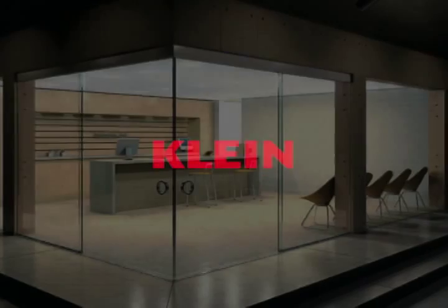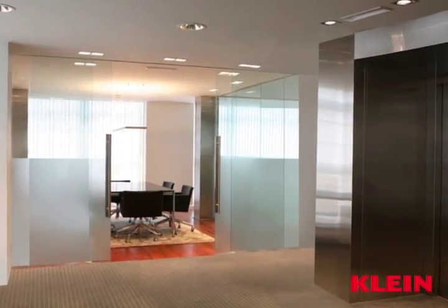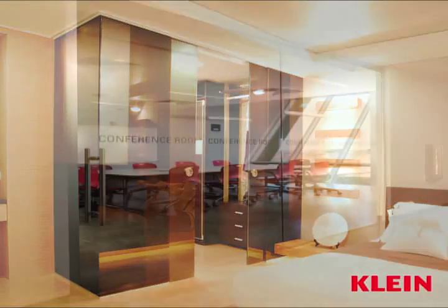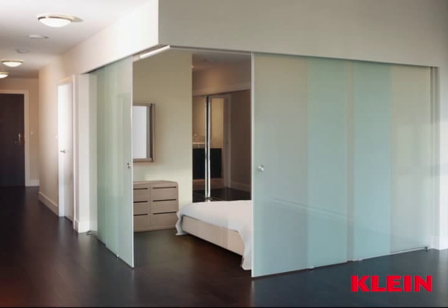Klein is Europe's leading provider of frameless sliding door systems for architectural applications, with distribution readily available across the U.S. Seventy-five years of continuous research and development assures a never-ending array of innovative door products and systems designed exclusively by Klein.